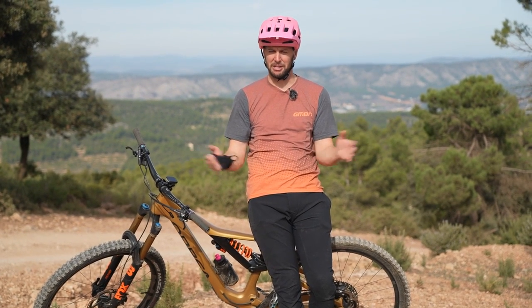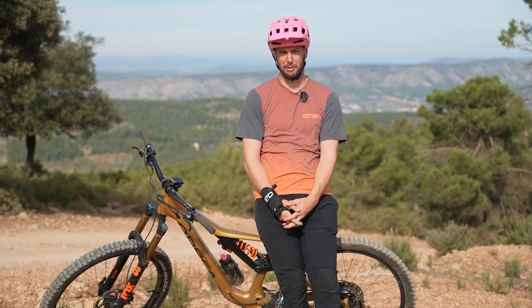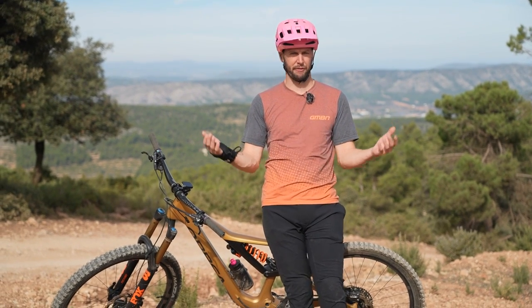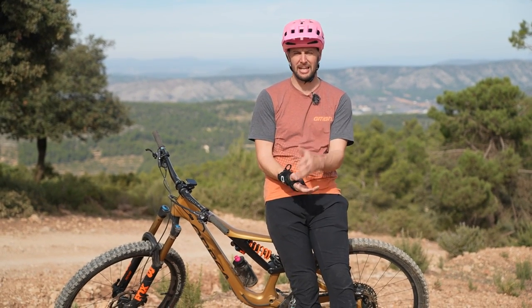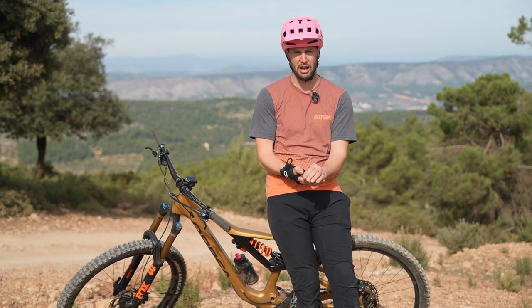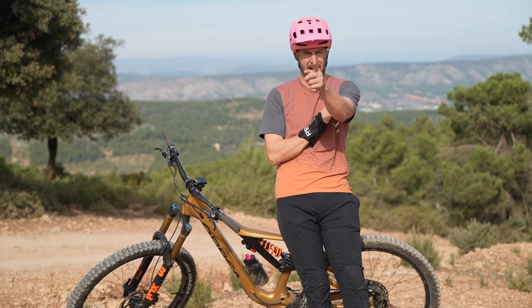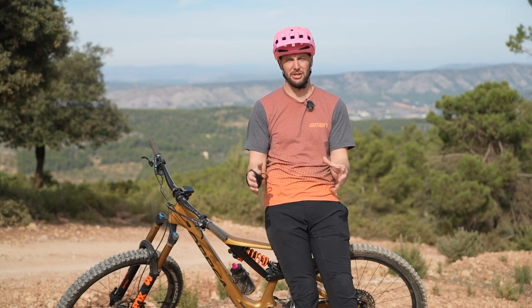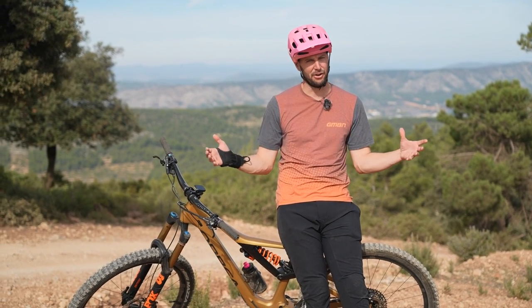Hola, amigos and chicas. Welcome to La Fena Sosa Bike Park here in Spain. Let's have a little think about going fast. Free speed is free speed. If you can do something to get you going faster that isn't going to cost you the earth, then surely it's well worth doing. Today's video is all about things you can be doing to get you going faster out on the trail.